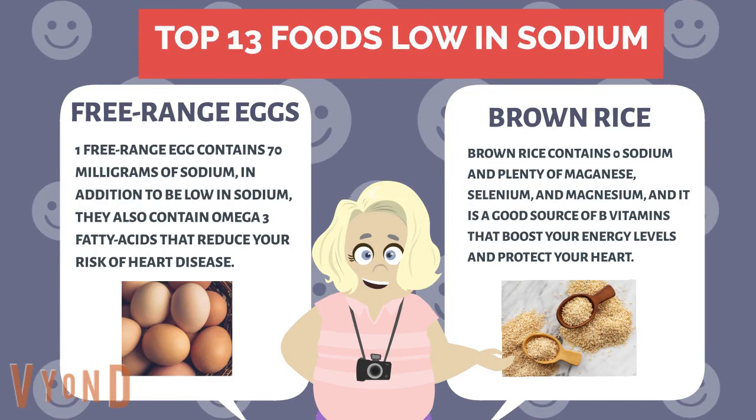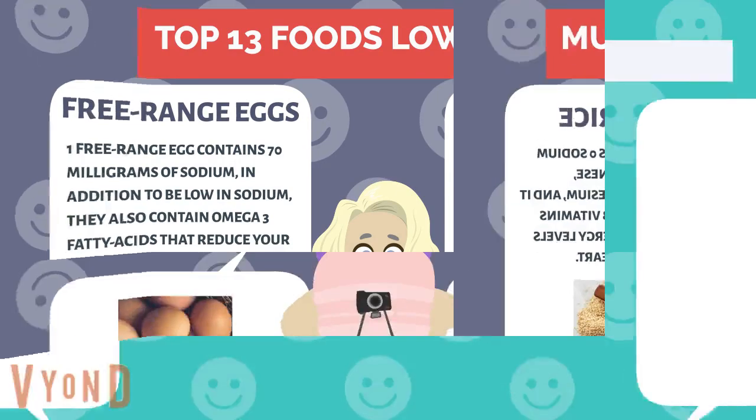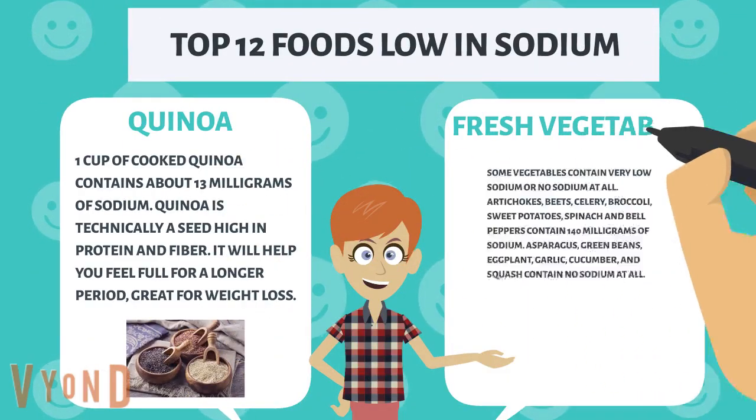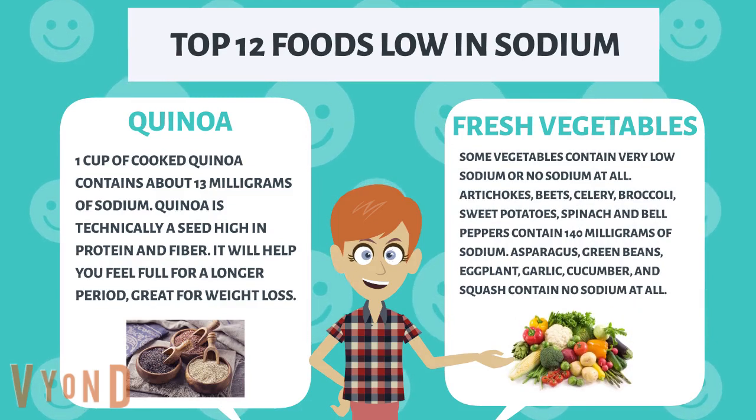Brown rice contains zero sodium and plenty of manganese, selenium, and magnesium, and it is a good source of B vitamins that boost your energy levels and protect your heart. Quinoa: one cup of cooked quinoa contains about 13 milligrams of sodium. Quinoa is technically a seed, high in protein and fiber. It will help you feel full for a longer period — great for weight loss.